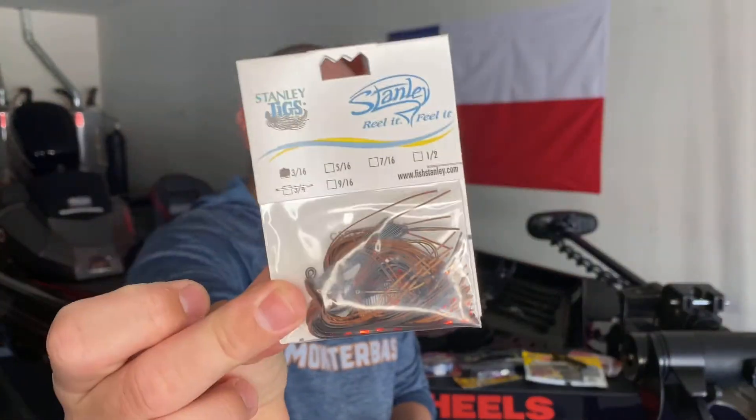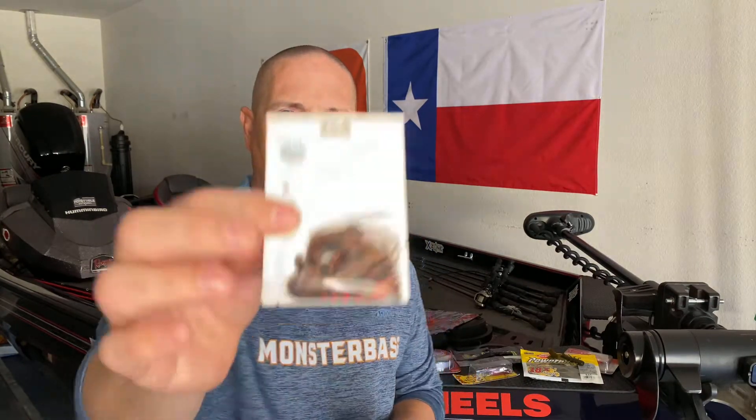Now those crawls I showed you — one other thing you can pair with those crawls is the Stanley Jig. This is a 3/16 ounce jig in a brown, red, and black color that pairs really nicely with either the Chigger Crawl or the Hell Crawl. You guessed it — there was a classic tournament won with this jig. One thing I love about Monster Bass is they get creative with the offerings they're bringing you — really unique baits so you can go out and catch some pretty awesome fish.